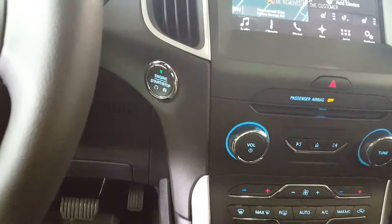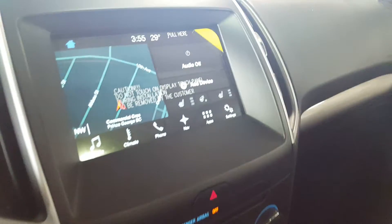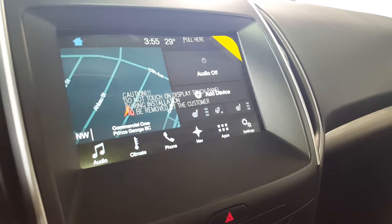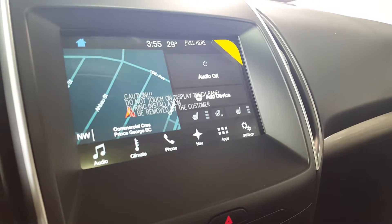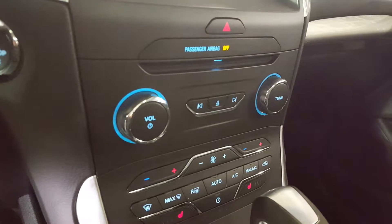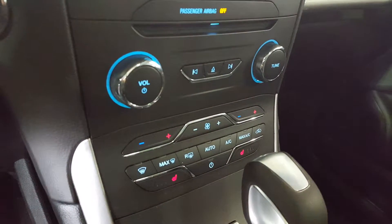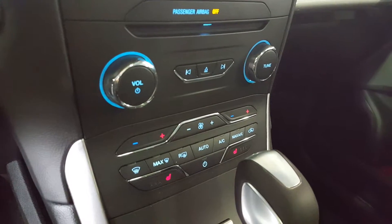You've got push-button start here. On your main dash you have a touchscreen monitor equipped with navigation, climate, and audio that you can control right from the touchscreen. You also have a backup camera, manual audio controls, and down at the bottom you have your climate controls. Both the driver and passenger seats are heated.